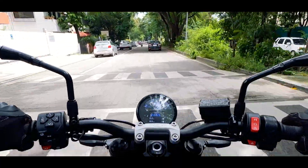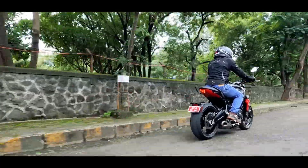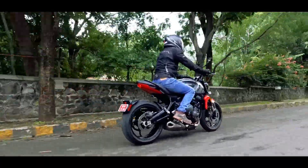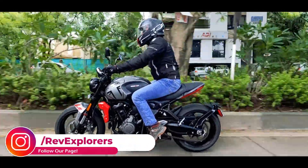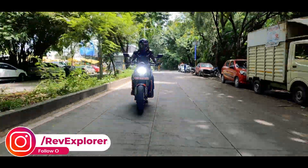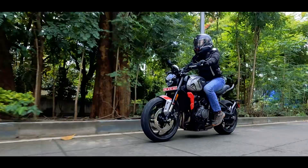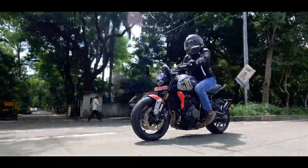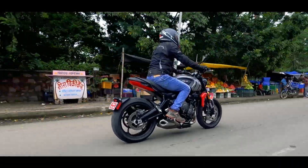The braking hardware on this motorcycle gets sliding Nissin calipers at both ends. The brakes are good and progressive. The front dual discs have good stopping power and feedback. The rear one also offers good feedback but is slightly low on bite. The ABS works around the clock to keep you safe and it cannot be turned off, which I feel is for the best on this motorcycle.